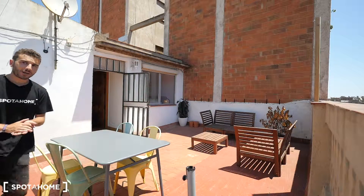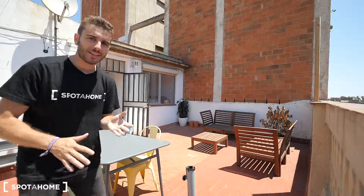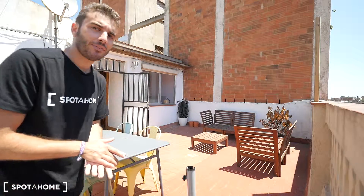Hey guys, what's up? We are from Home Barcelona. Today we are on Street Girona, just in the middle of La Champla, next to Street Arago. It's a really, really centric apartment — an attic hall with a really nice terrace. This is the fourth floor and it's the last one, so we don't have neighbors upstairs. It's an apartment with just one bedroom, so it can be for maximum two people.